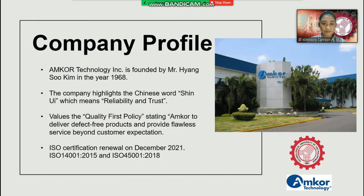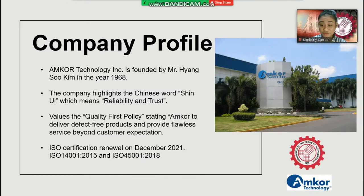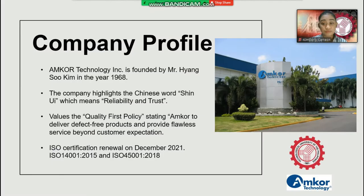For our company profile, Amcor Technology Incorporated was founded by Mr. Hyang So Kim in the year 1968. Mr. Kim started his own factory and through hard work and perseverance, expanded the industrial goal, reaching the Philippines in 1989 with roughly 1.3 million square feet of manufacturing space, specializing in a comprehensive range of laminate-based IC semiconductor packaging options, or lead frame packaging. Lead frame packaging is the thin metal plate structure inside a chip package that carries signals from the die to the outside, used in semiconductor packages such as integrated circuits, LSI, or large-scale integration.